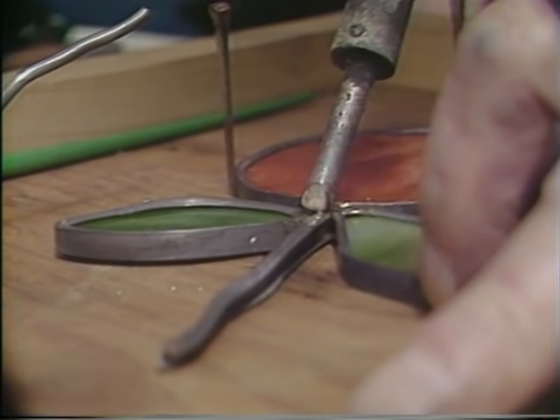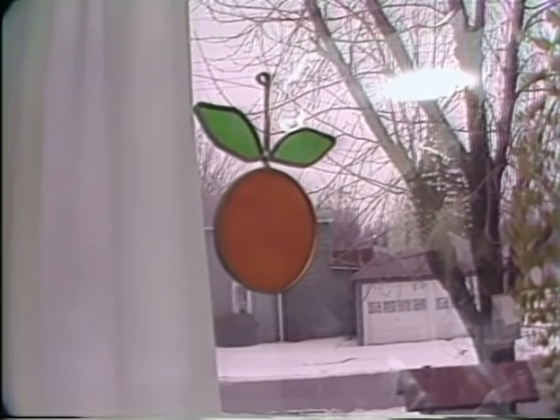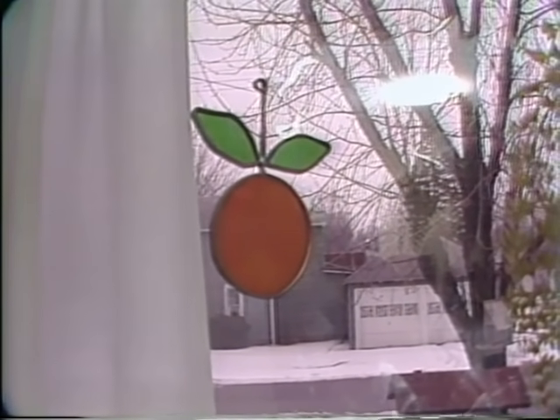It takes much time and patience to put together a fine, crafted stained glass art piece, but you can see the final project is well worth the wait.